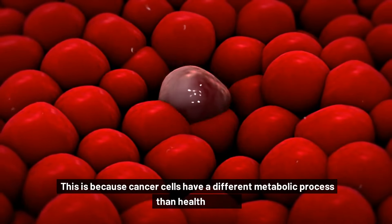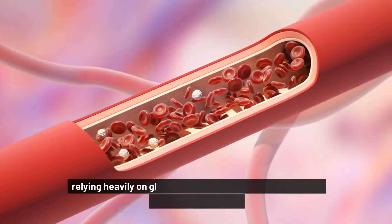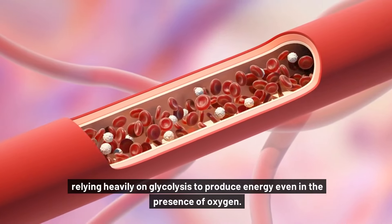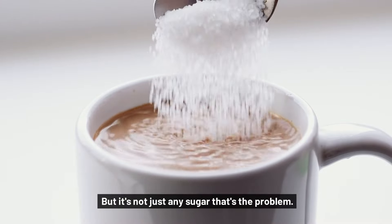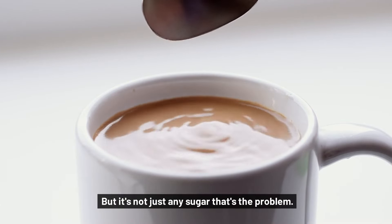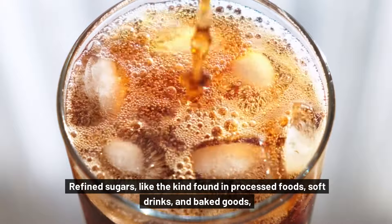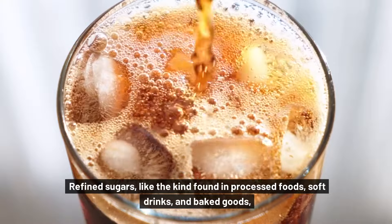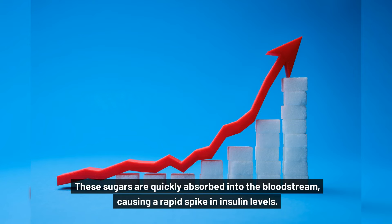This is because cancer cells have a different metabolic process than healthy cells, relying heavily on glycolysis to produce energy, even in the presence of oxygen. But it's not just any sugar that's the problem. Refined sugars, like the kind found in processed foods, soft drinks, and baked goods, are the real culprits. These sugars are quickly absorbed into the bloodstream, causing a rapid spike in insulin levels.